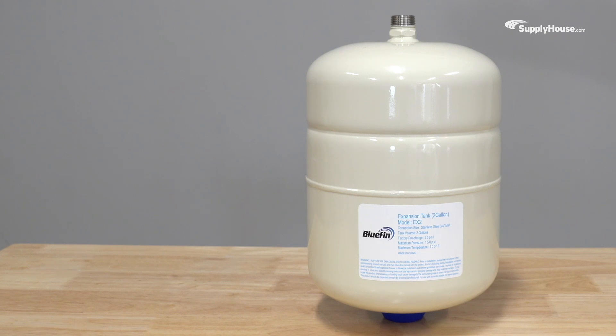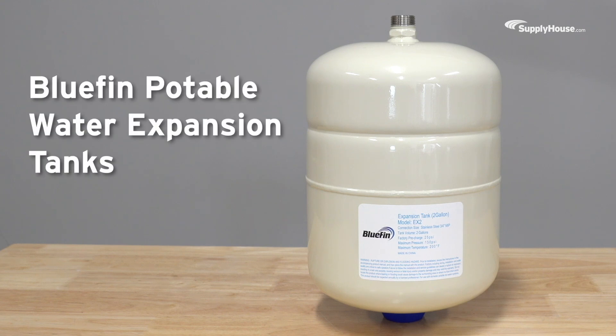Thermal expansion doesn't have to mean budget expansion. Handle the heat and keep plumbing systems running smoothly the affordable way with Bluefin potable water expansion tanks.